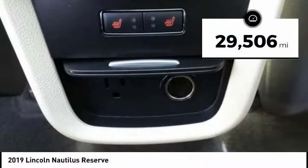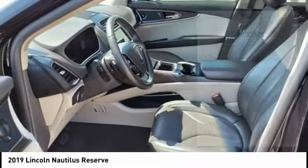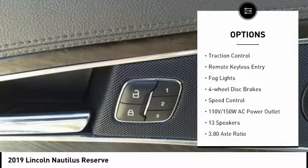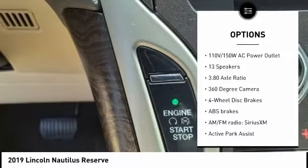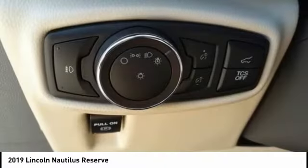This vehicle has less than 30,000 miles. Here are some of this vehicle's great options: rain-sensing wipers, electronic stability control, alloy wheels, power liftgate, brake assist, traction control, remote keyless entry, fog lights, four-wheel disc brakes, and speed control.